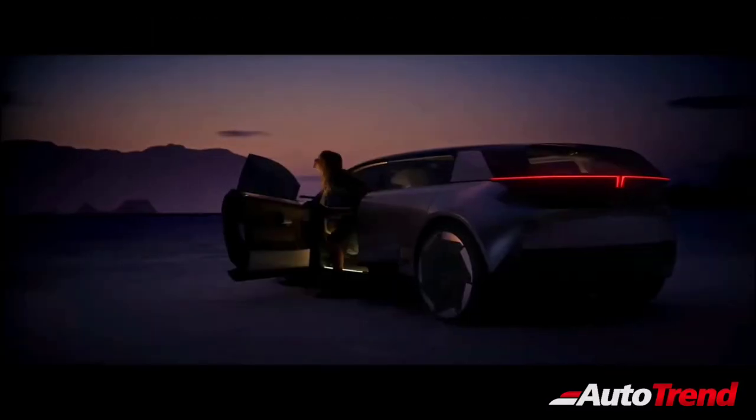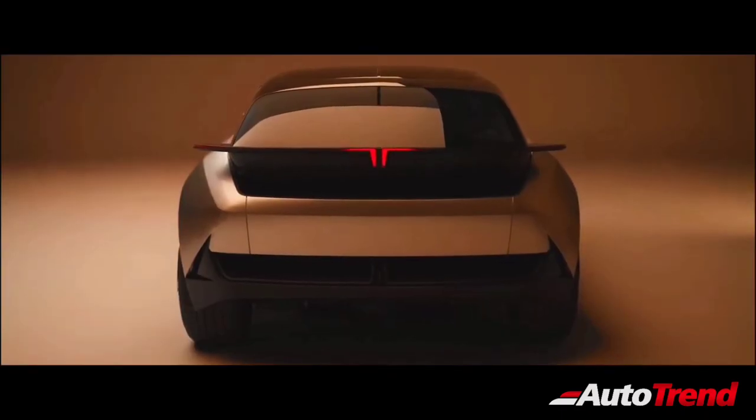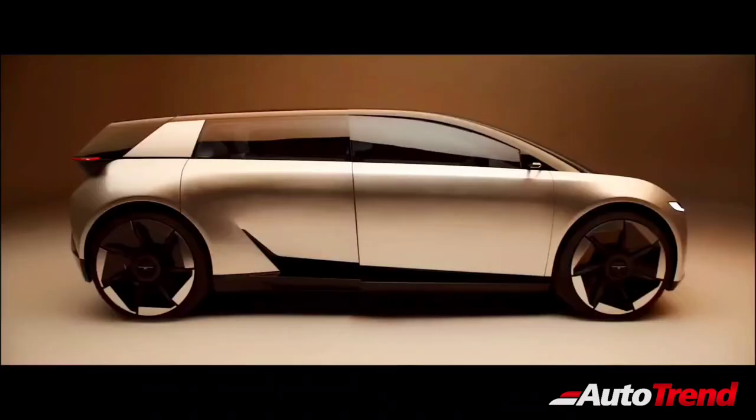This new Avenia concept previews Tata's future design language, featuring large and prominent light bars at the front and back, also integrating the Tata logo. The main philosophy behind this concept is maximum space, with the wheels pushed out to the corners of the car.